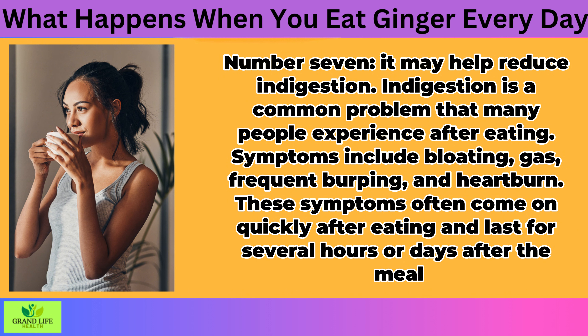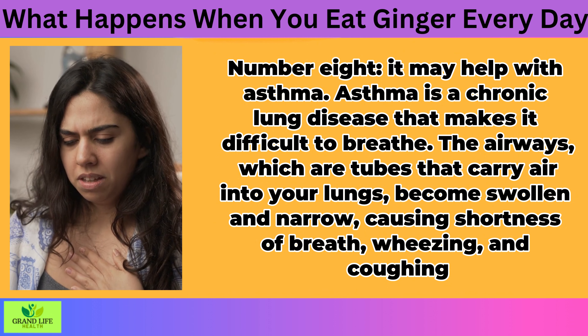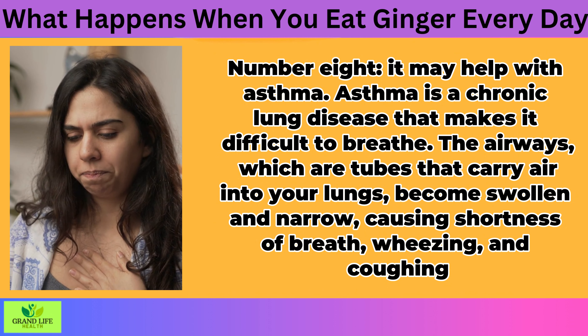It May Help with Asthma. Asthma is a chronic lung disease that makes it difficult to breathe. The airways, which are tubes that carry air into your lungs, become swollen and narrow, causing shortness of breath, wheezing, and coughing. Although there's no cure for asthma, many people can manage their symptoms well enough to control their asthma without using inhalers or other medications on a daily basis.